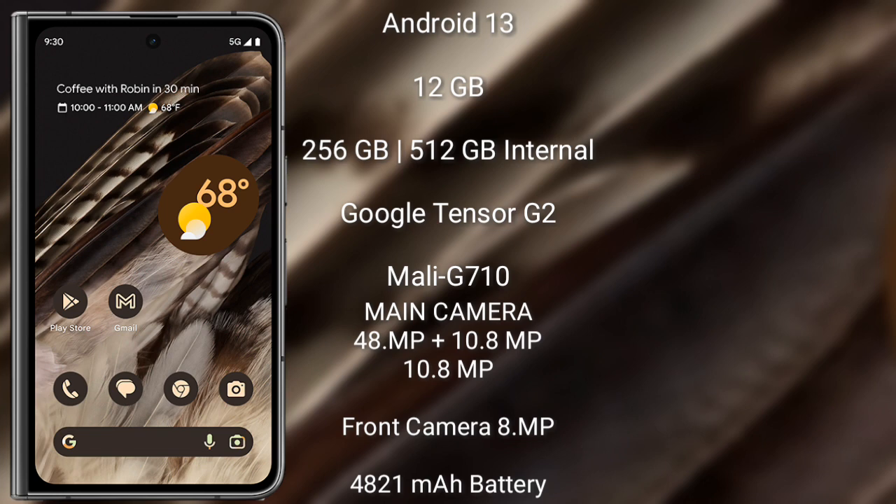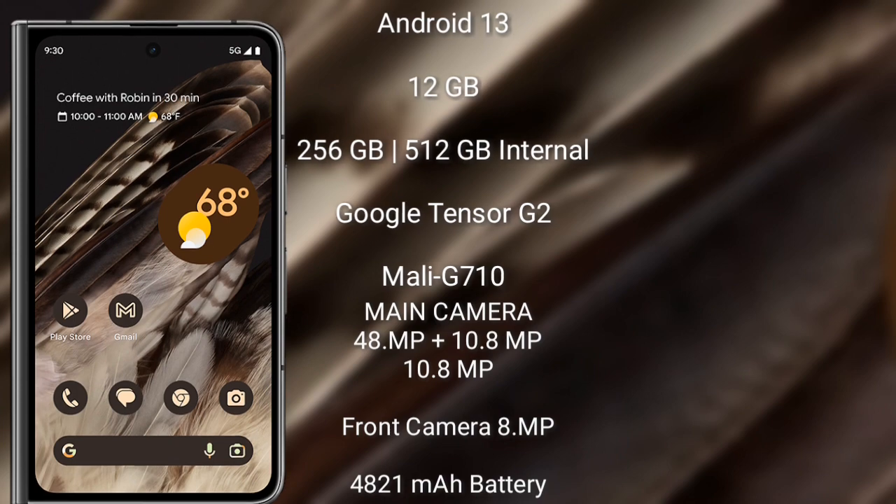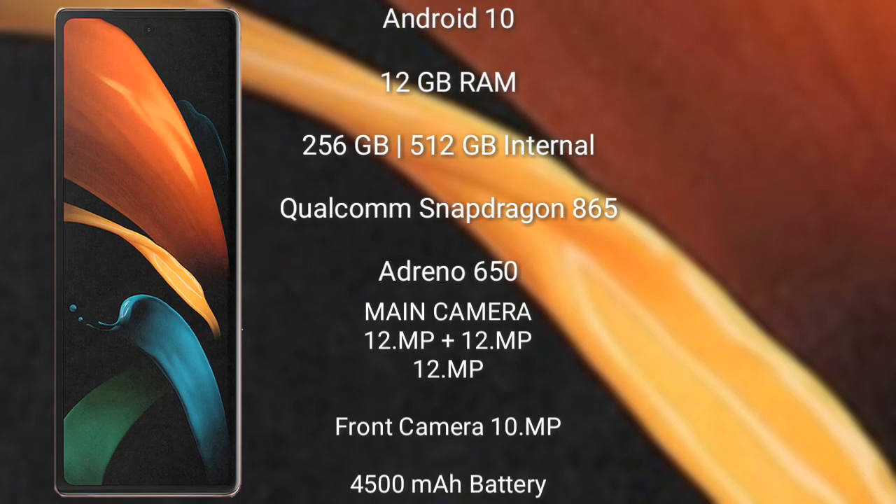The Google Pixel Fold runs on Android 13, comes with 12 GB RAM and 256 GB or 512 GB internal storage, and is powered by the Google Tensor G2 processor with Mali-G710 GPU. It features a rear triple camera setup: 48 megapixel plus 10.8 megapixel plus 10.8 megapixel, and an 8 megapixel front camera. It has a 4821 mAh battery with 30-watt fast charging support.